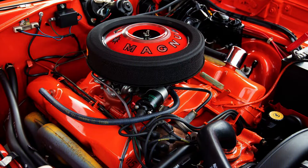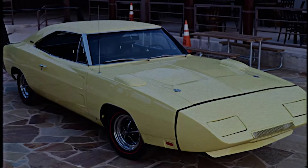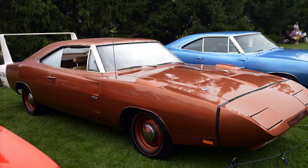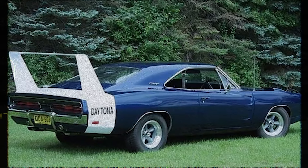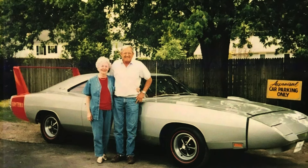It featured a powerful 426 cubic inch Hemi engine and a four-speed manual transmission. These rare and impressive specs made it highly valuable to car enthusiasts. Adding to its allure, the Charger Daytona has a controversial history — cars like it were banned by NASCAR due to their performance advantages. This mix of rarity, powerful specs, and a storied history makes the Charger Daytona a highly coveted muscle car that could fetch even higher prices in the future.